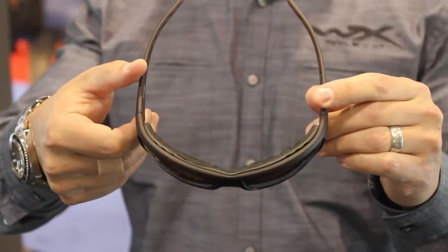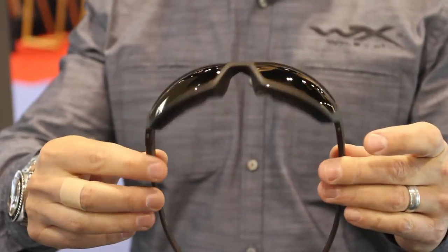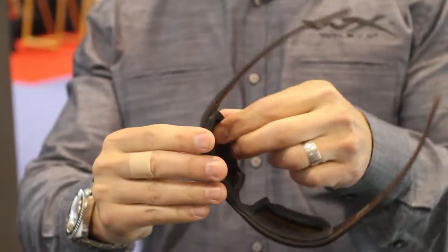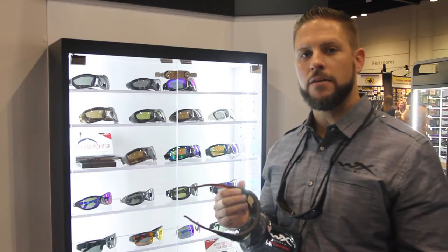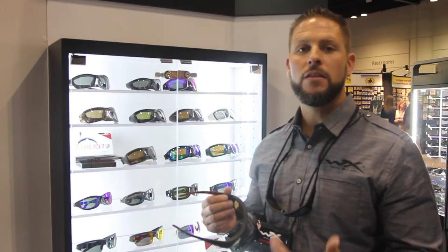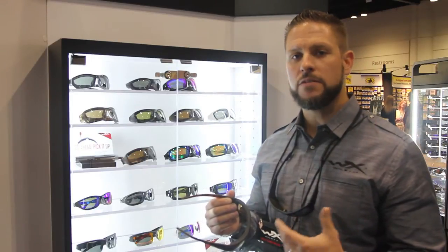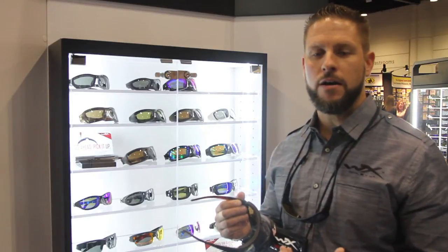The other thing that's really nice about this glass too is it incorporates our patented technology, which is our removable facial cavity seal which you see here. What that does is it eliminates backlight glare and enhances your polarization so your view into the water is actually better too. And it eliminates eye fatigue too.